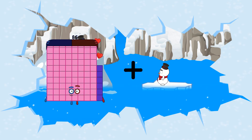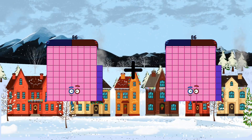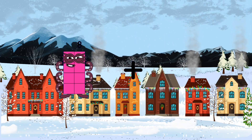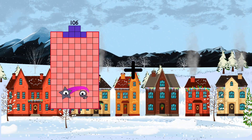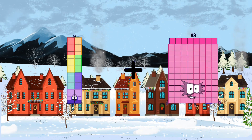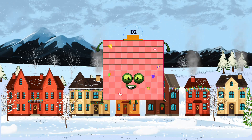Eighty-six plus eighty-six equals one-hundred-seventy-two. Seventy-six plus twenty-six equals one-hundred-two.